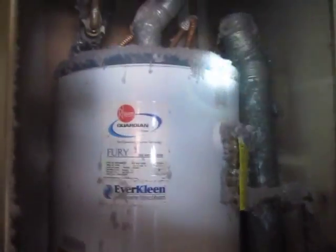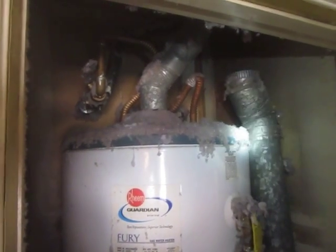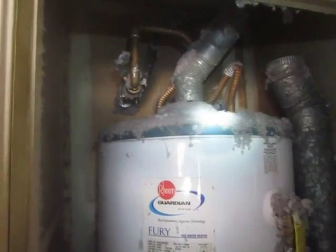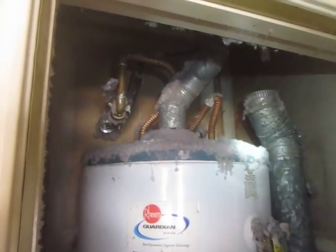I'm definitely going to be bringing this to the attention not only of the buyer, but also the homeowner. Normally don't give inspection results to the seller of a property, but in this case I'm going to make an exception, because this is definitely a safety hazard. This is Greg House, owner of House Inspection Services. Thank you.